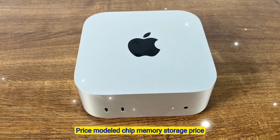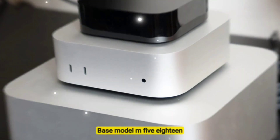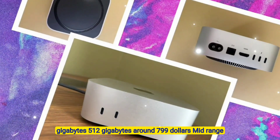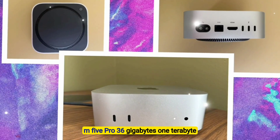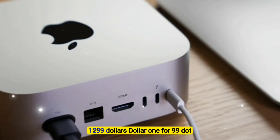Pricing — estimated configurations: the base model with M5, 18 gigabytes of memory, and 512 gigabytes of storage is priced at around $799. The mid-range model with M5 Pro, 36 gigabytes of memory, and 1 terabyte of storage is estimated at $1,299.